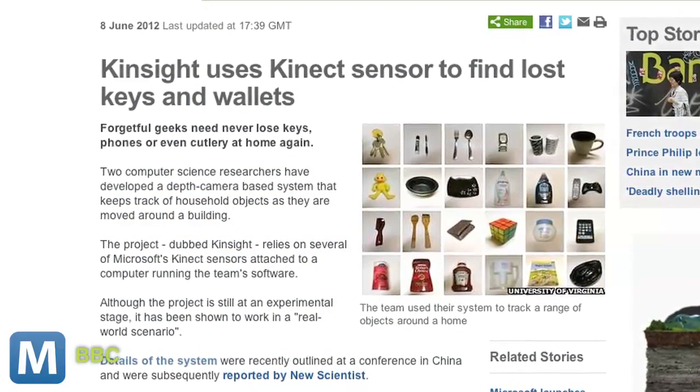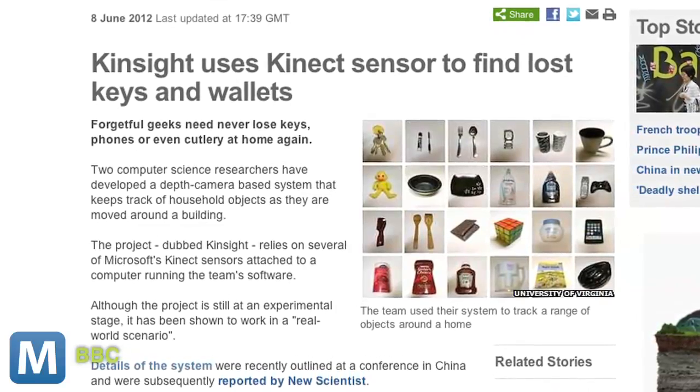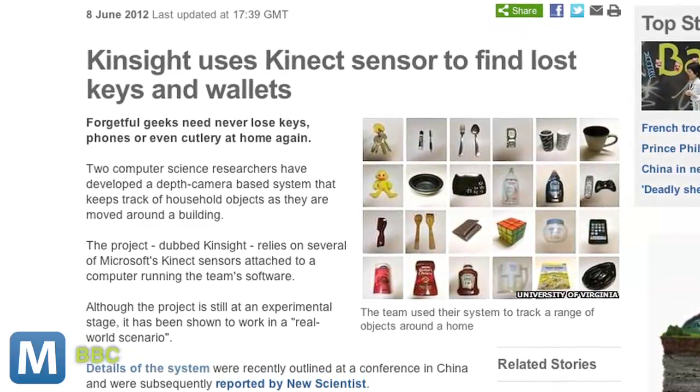According to the BBC, it knows where an object, like a TV remote, is most likely seen. For example, it's looking for the remote in the living room, but not the bathroom. After a test run, the researchers noted the system is not foolproof yet, but even if you can't find the object, it can tell you where it last saw the item.